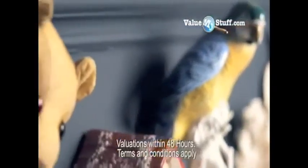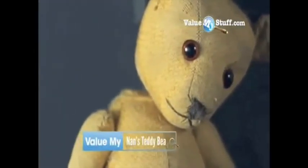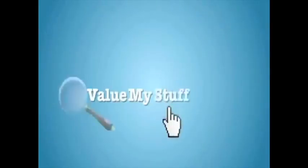From porcelain parrots who gather dust to Hugo, Nan's teddy bear — whatever the treasure, find out what it's worth. Go to ValueMyStuff.com for a quick, affordable and impartial evaluation of your antiques.